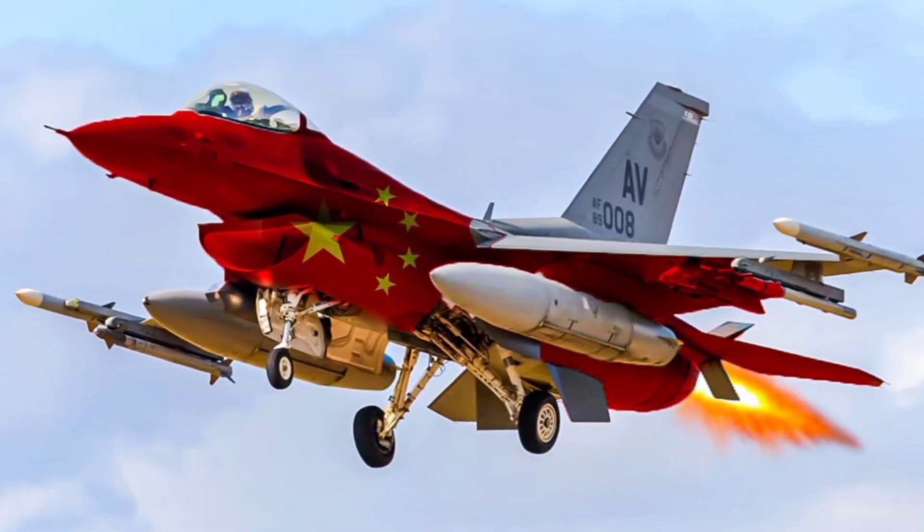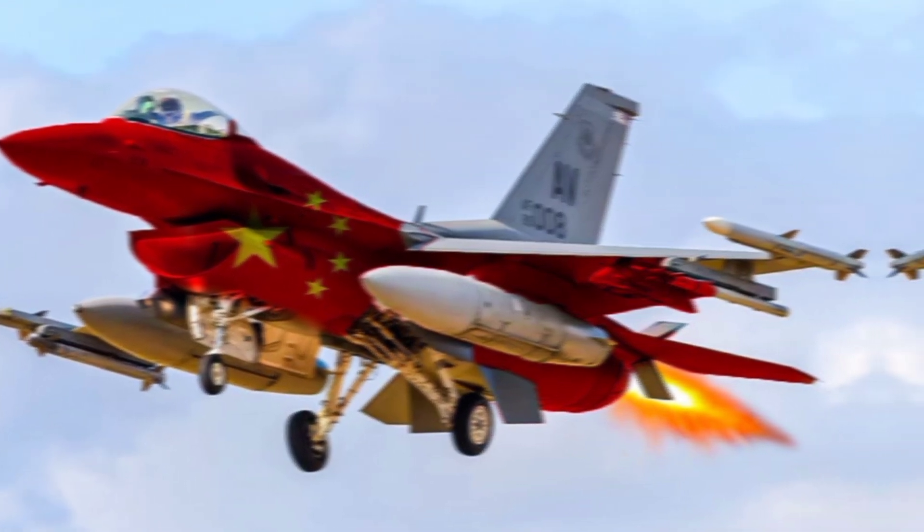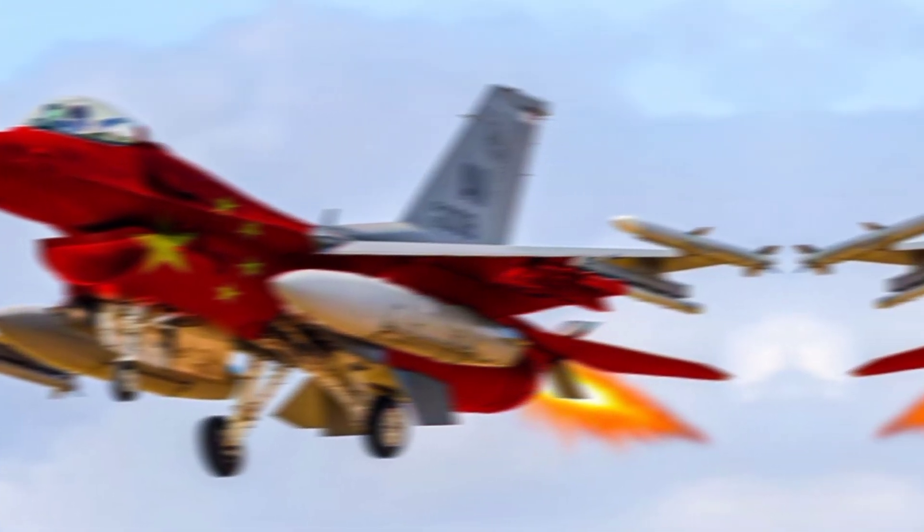Since then, it has undergone multiple upgrades, with newer versions such as the J-10B and J-10C featuring advanced avionics, more powerful engines, and stealthier designs.